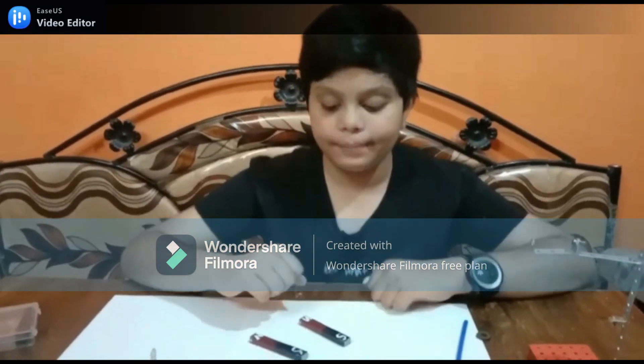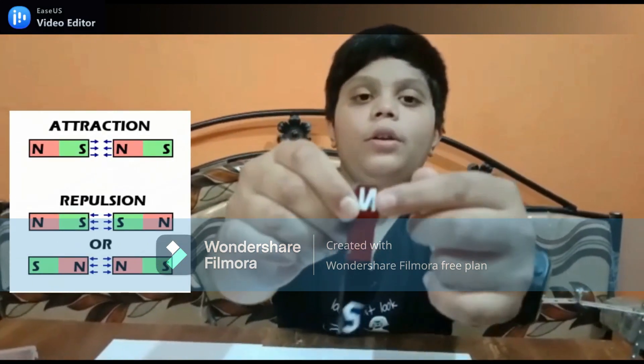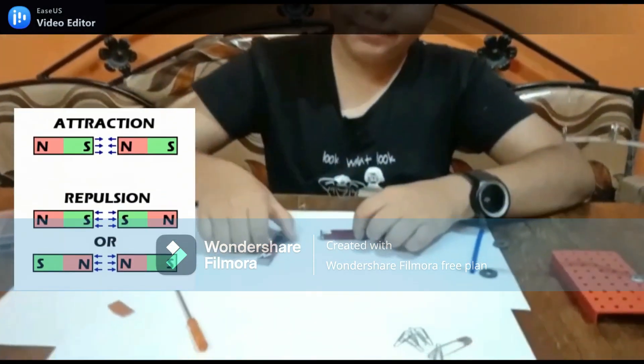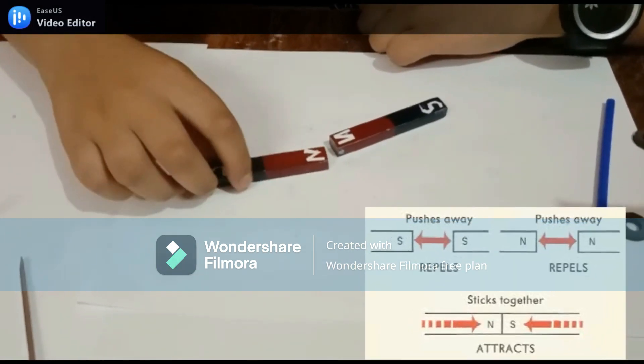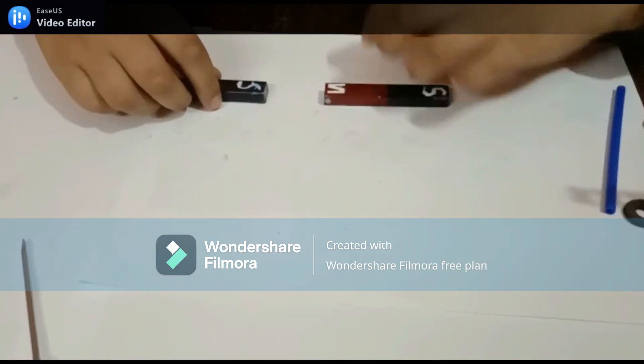Second property of magnet: every magnet has two poles — north pole and south pole. Like poles repulse each other, and unlike poles attract each other.